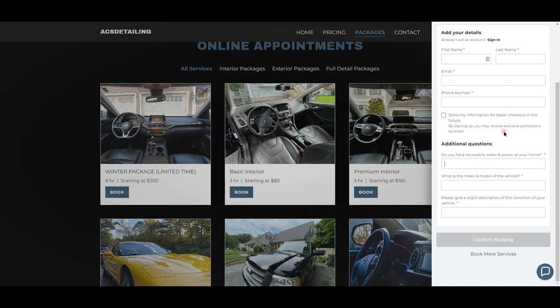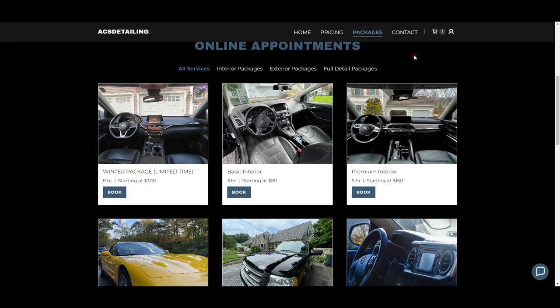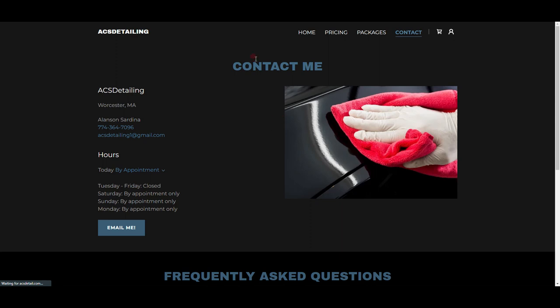Nobody has ever given me a problem with not having water and power, but I have lost two or three details from showing up and realizing they don't have access — so learn from my mistake and always ask this. Next: 'What is the make and model of your vehicle?' — so I have an idea, and when I show up I can confirm I'm at the right house by seeing the car in the driveway. Then: 'Please give a slight description of the condition of your vehicle.' I don't let people pay on my website — they pay me after, because the price can fluctuate depending on what I find.